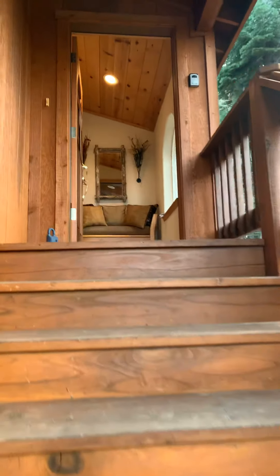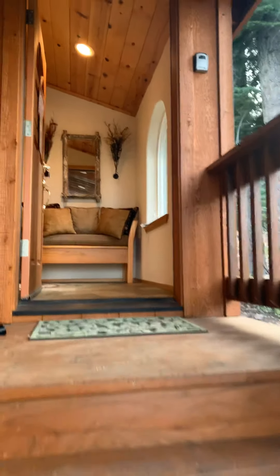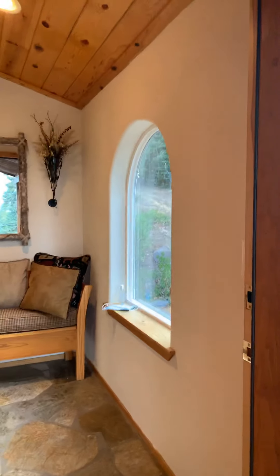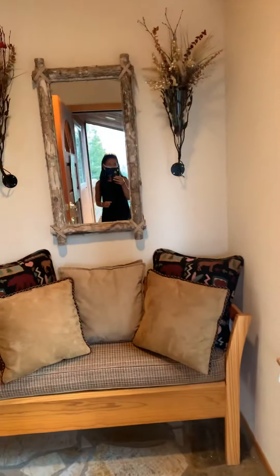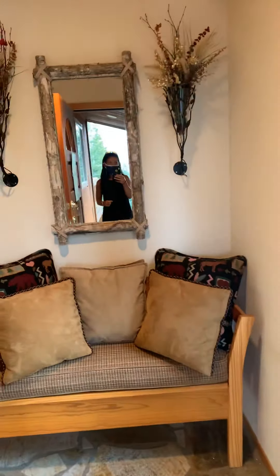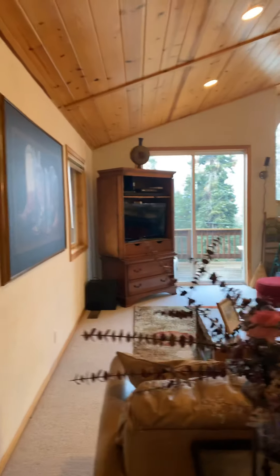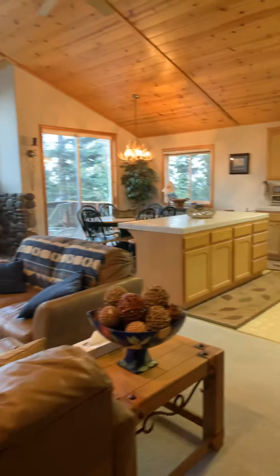So you come on in and you have this nice little airlock entry. There's your view to the back. This is just the closet here. And this will go down to the garage — we'll do that in a minute.